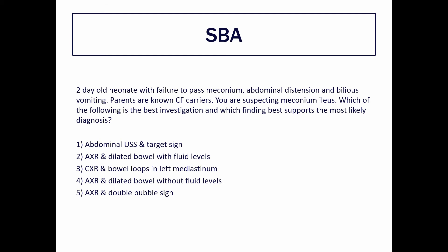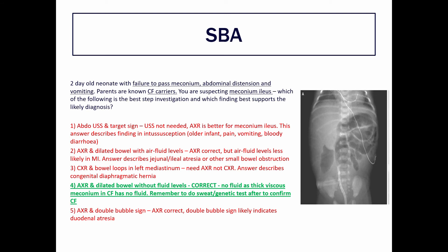The answer is number four: abdominal x-ray with dilated bowel without fluid levels. This is correct because you need to image the abdomen to look for bowel pathology, and there are no fluid levels because in cystic fibrosis the mucus and meconium are very thick and viscous — it's all uniformly thick. Remember to do a sweat test or genetic test afterwards to confirm the diagnosis. You can see on the x-ray on the right showing no fluid levels.